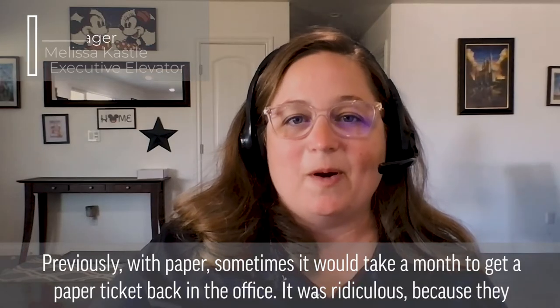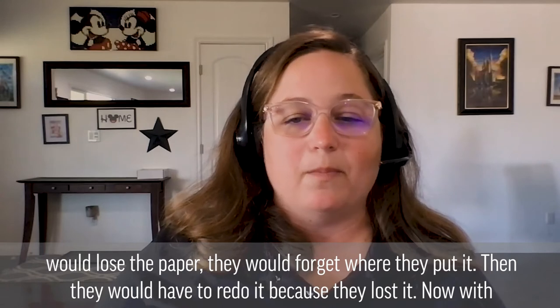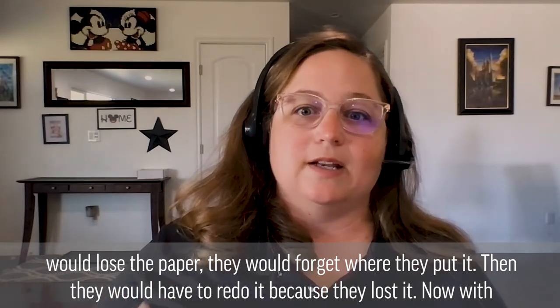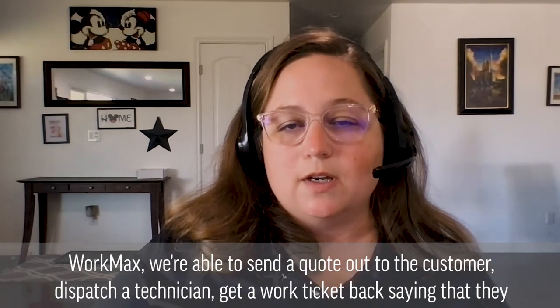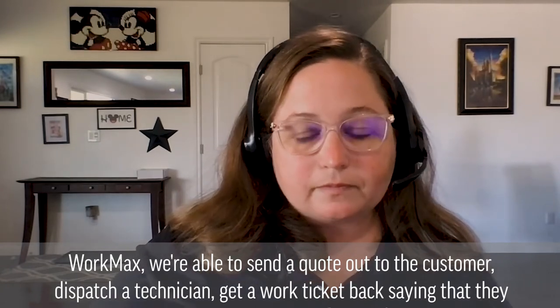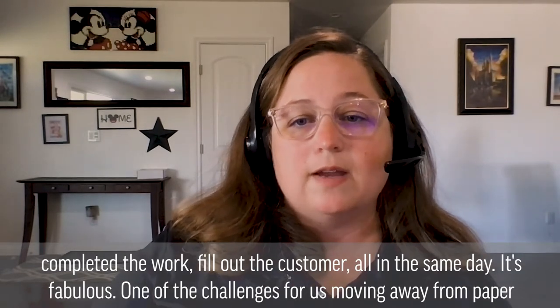Previously with paper, sometimes it would take a month to get a paper ticket back in the office — it was ridiculous because they would lose the paper, forget where they put it, and then have to redo it. Now with WorkMax, we're able to send a quote out to the customer, dispatch a technician, get a work ticket back saying that they completed the work, and bill out the customer all in the same day. It's fabulous.